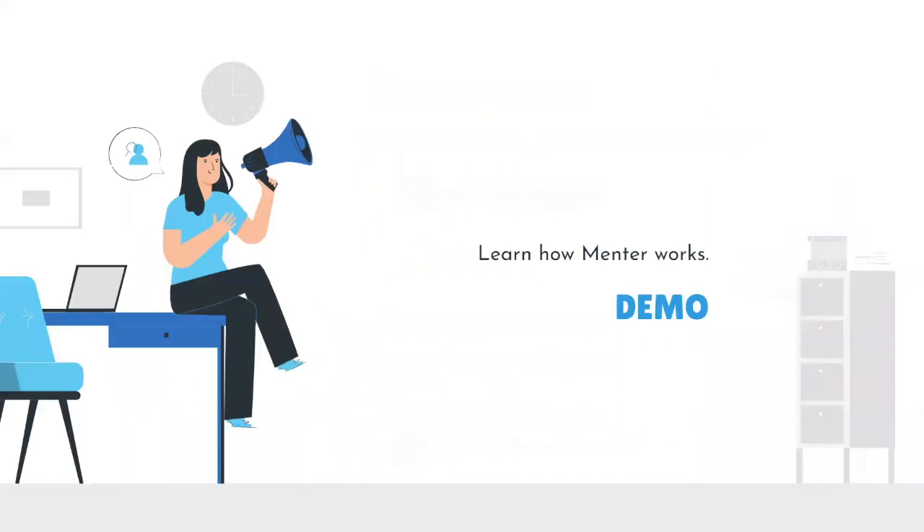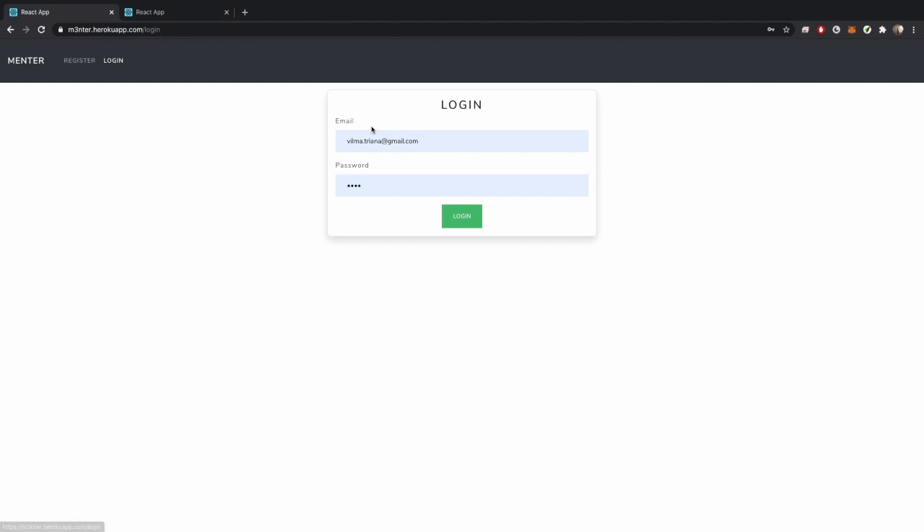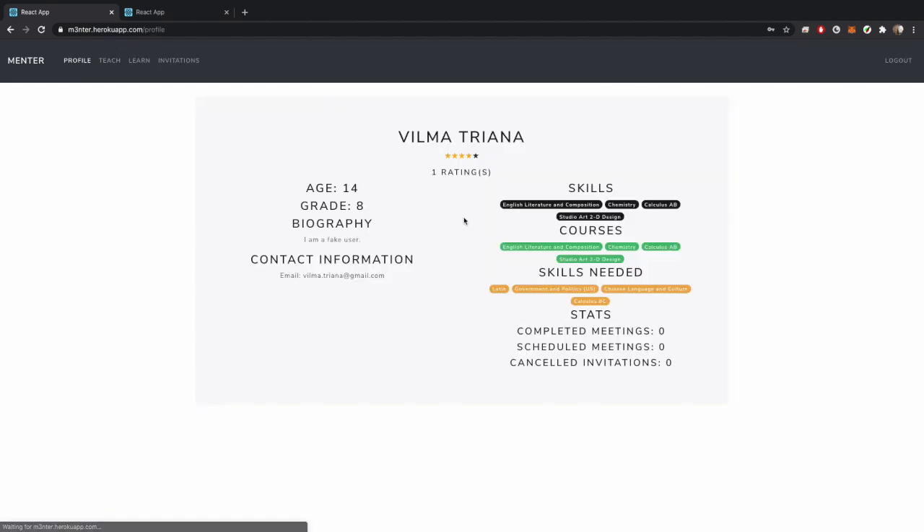Now let's take a quick demo of Mentor. After registering, users can log in. We will log in as one of the many random users generated for this demo, Vilma Triana. After logging in, users will be able to see their profile — what other users will look at when deciding to invite them to a teaching or learning session.